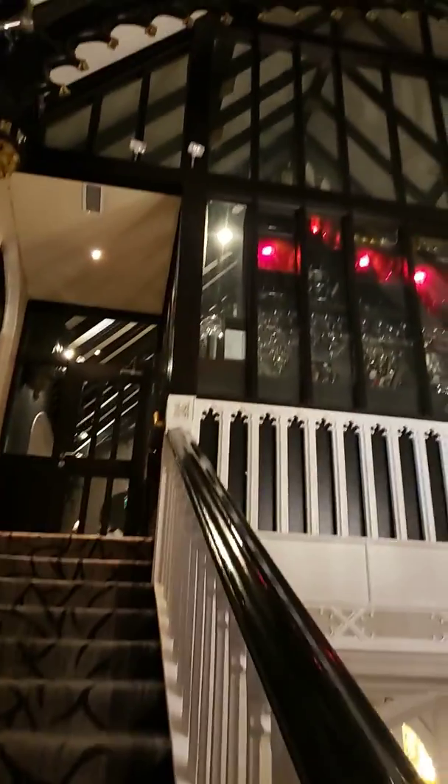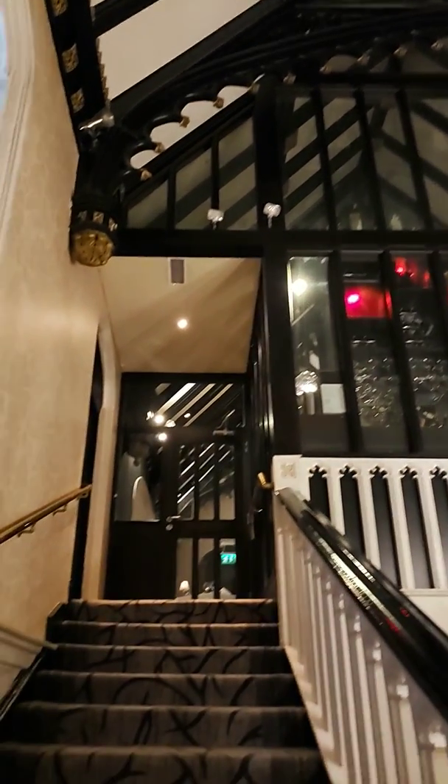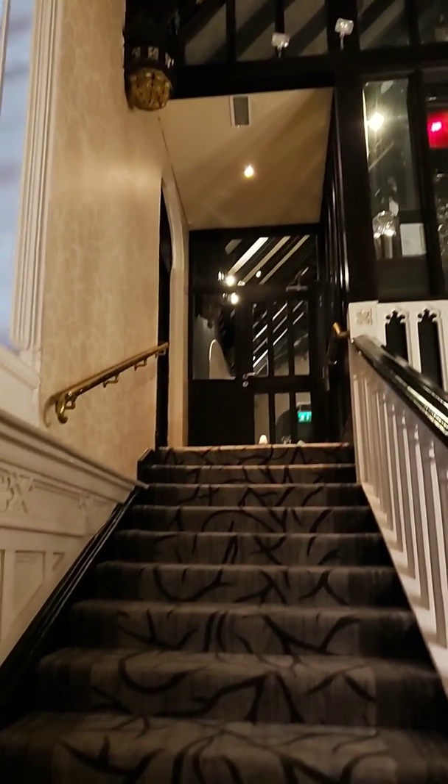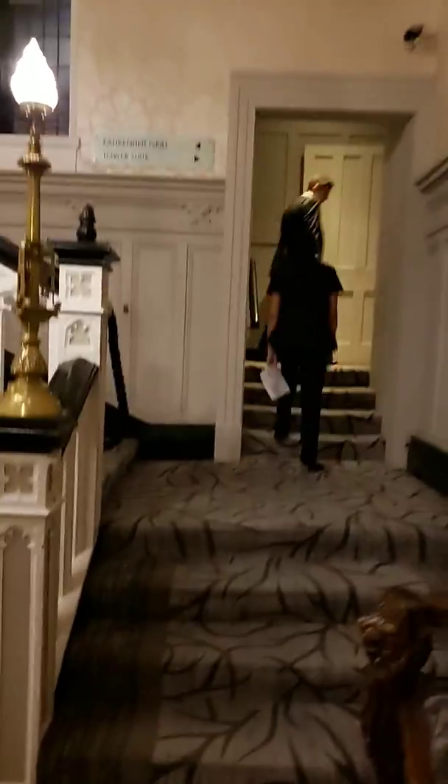This goes right into the dining hall - very cool. Let's go on the other side where our room is. We are staying on the fourth floor. We didn't get the tower suite - can you imagine what the tower suite looks like?